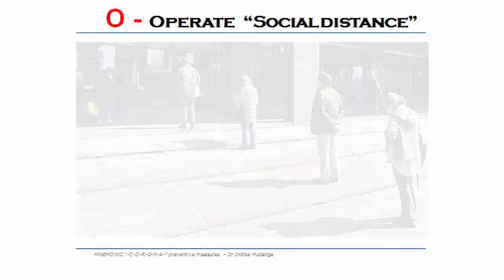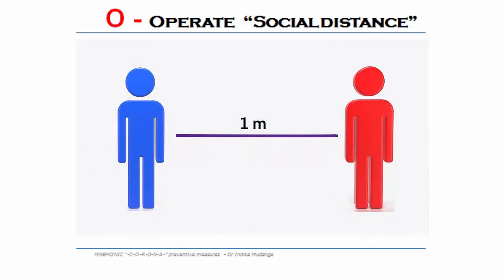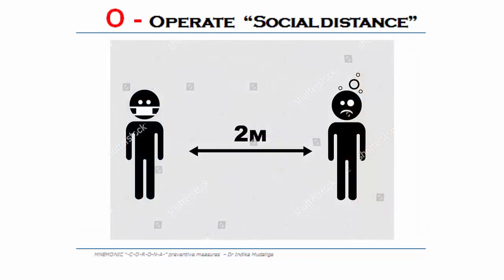O — operate social distance. Keep at least 1 meter, if possible 2 meters of personal space. Be away more than 2 meters from people who are unwell.